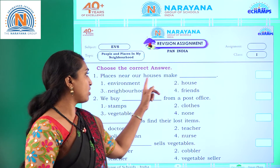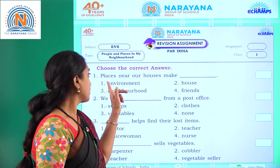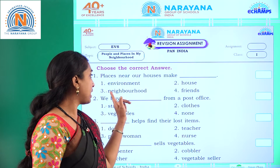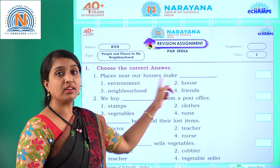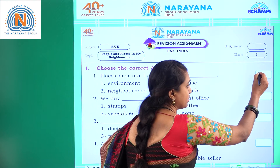First question: places near our houses make dash. Options: environment, house, neighborhood, friends. Places near our houses make neighborhood.